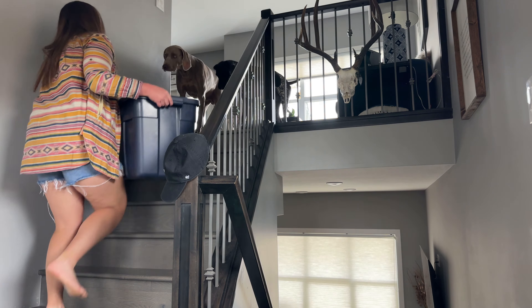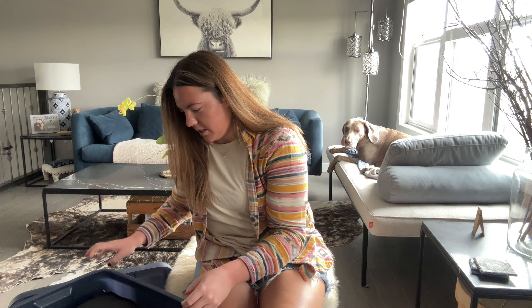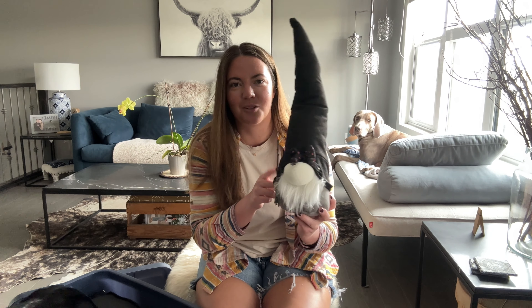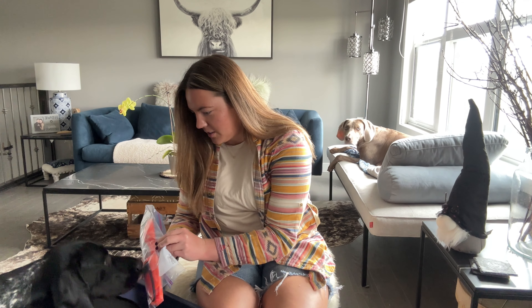Alright, we got our Halloween tub! I like keeping all of my decorations in these Rubbermaid tubs — it just keeps things very organized. We'll go through the box and see what decorations we've got. This is my little witch gnome — it's so cute! A local lady makes these and I got a couple of the themed ones. And here's our carving stuff — we're gonna carve pumpkins! It'll be your first year carving pumpkins!